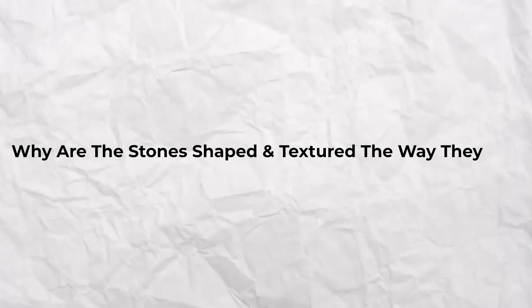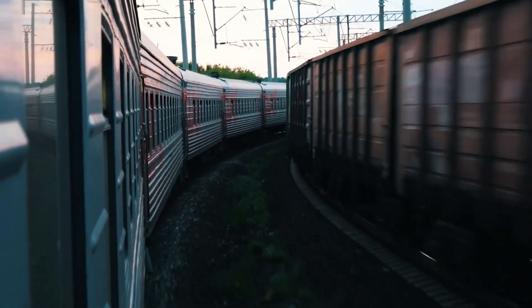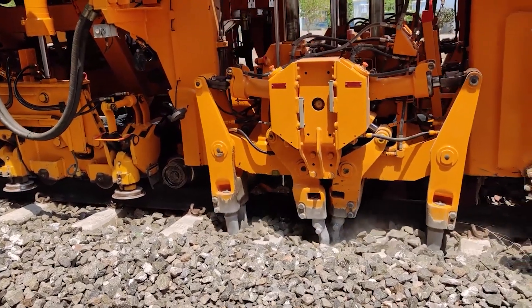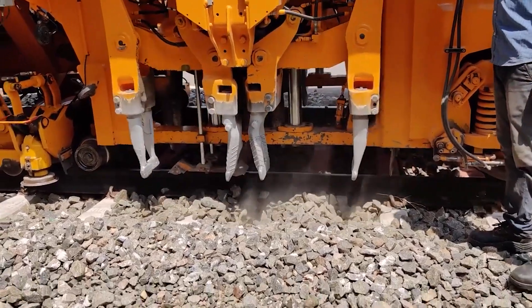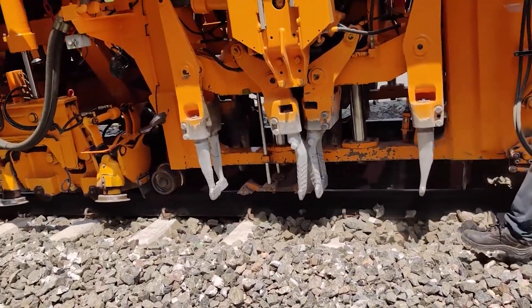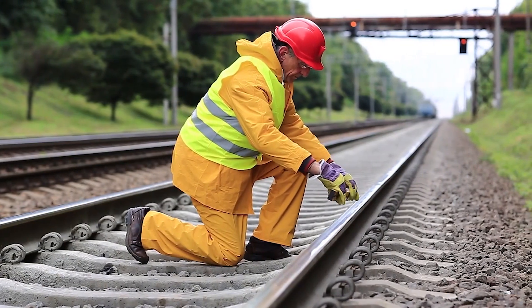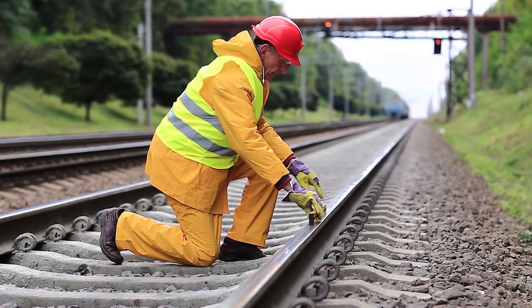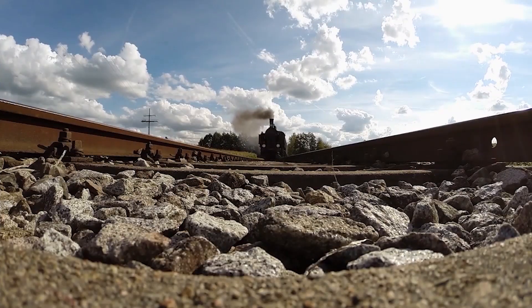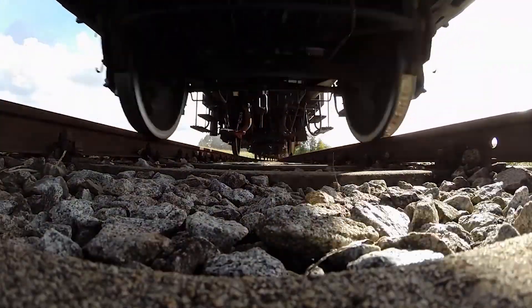The shape and texture of track ballast are no accident. The jagged edges of the stones are purposeful, forming an interlocking structure that establishes a robust and secure foundation for the tracks. This design not only resists the lateral forces generated by moving trains, but also mitigates the risk of ballast flight, a phenomenon where stones can be displaced and cause environmental damage. The anti-slip properties ensure that the ballast remains firmly in place, preventing shifts that could compromise the overall integrity of the track, safeguarding against derailments.